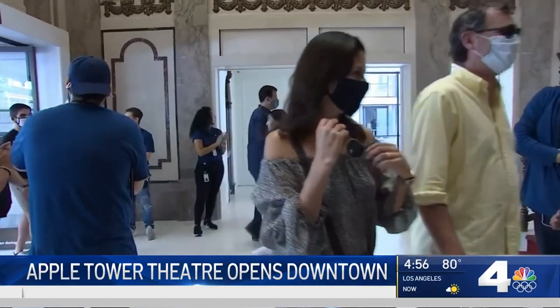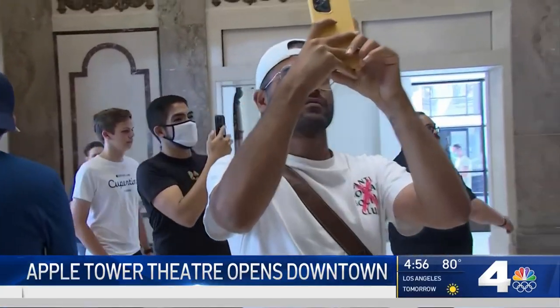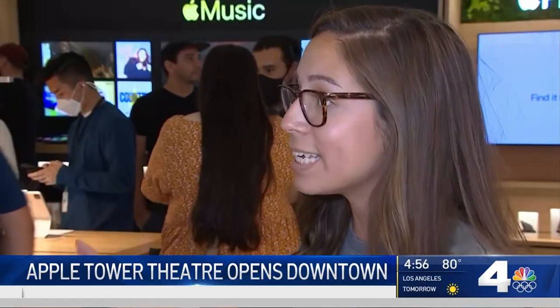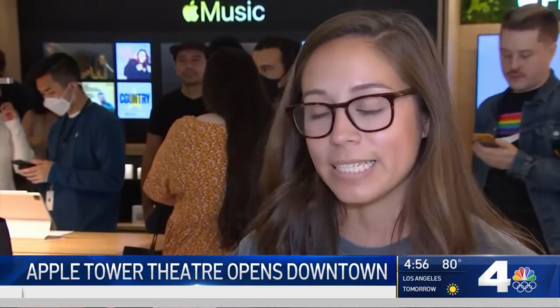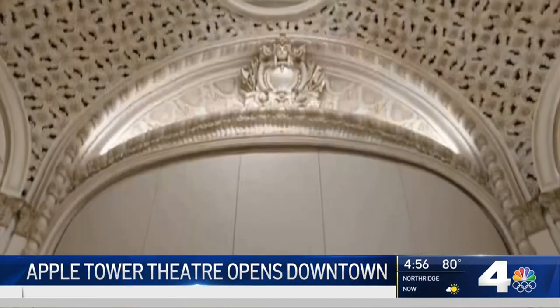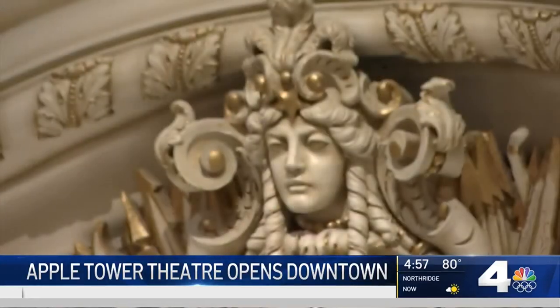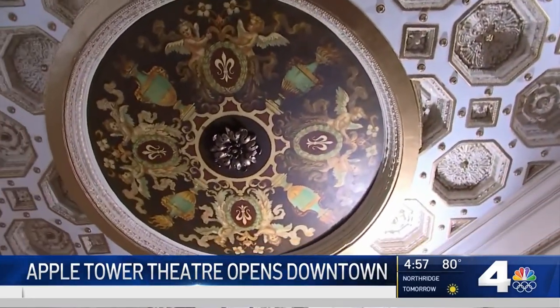It's no surprise many customers walked into the newest Apple store with cell phone cameras pointed to the ceiling. It's great to see a building like this. It's amazing. By looking up, you get a sense of the history and grandeur of this building, from the original 1920 chandelier to the ornate trim and ceiling murals, which have been meticulously restored. It's gorgeous. It's a great, great place to have an Apple store.